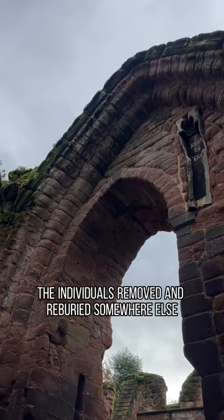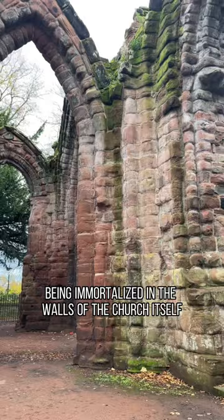Most likely the individual was removed and reburied somewhere else, and they just wanted to keep the coffin as we see here, immortalised in the walls of the church itself. It's by far one of the most bizarre things I think I've ever seen inside a church. What are your thoughts on this?